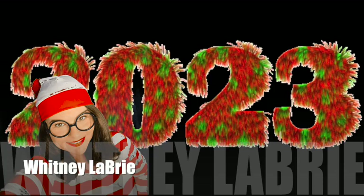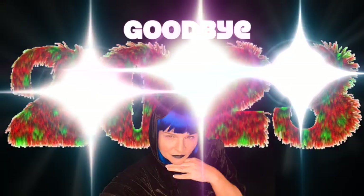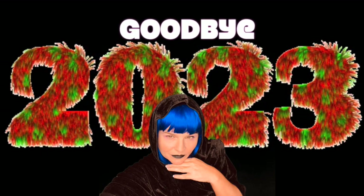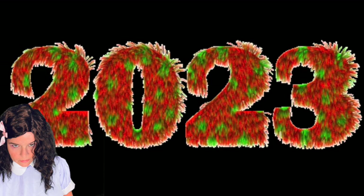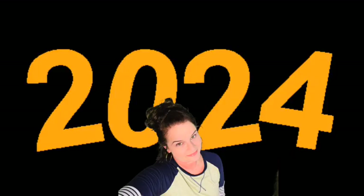Hey everybody, Whitney Labrie here, and I thought today would be really fun if we did a look back at our 2023 miniatures. I love a year-end recap for some reason — I'm just that type of person. And then I thought that we would take a look at some of the 2024 goals that I have for miniatures.